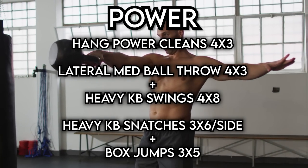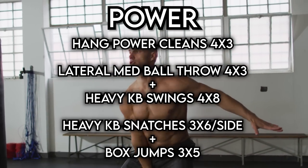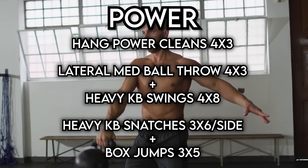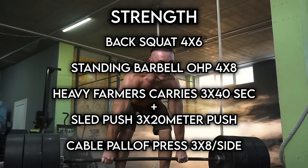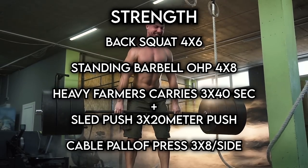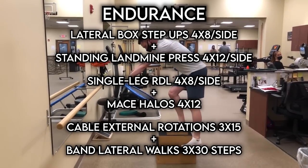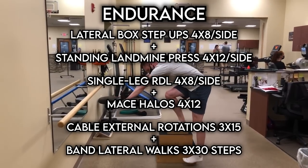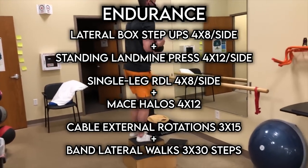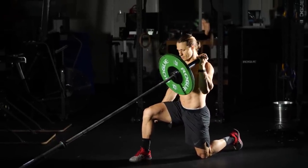Power is all about building explosive power and athleticism, so I'd have Batman doing a lot of power cleans, box jumps, kettlebell swings, and lateral med ball throws. Next is strength, which is all about building Bruce some brute strength, so these workouts would focus around heavy back squats, deadlifts, farmer's carries, bench and shoulder press, and more. And finally, endurance — these workouts would more or less be prehab, in the program to make sure Batman isn't going to twist an ankle or blow out his ACL during his first night fighting crime. So there'll be plenty of unilateral work, core work, shoulder conditioning, and more.